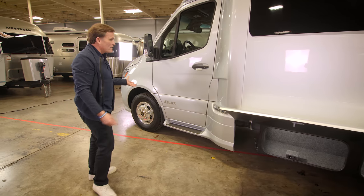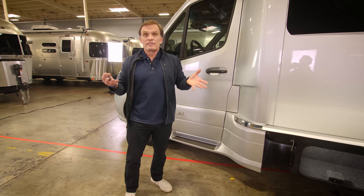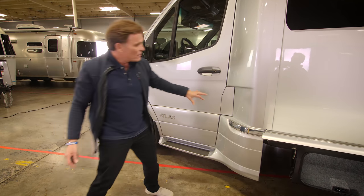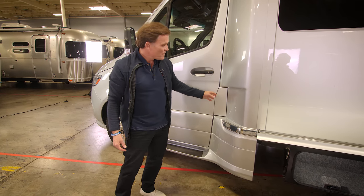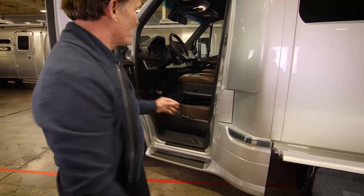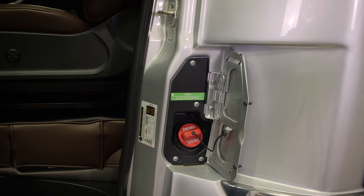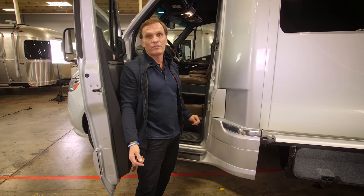Coming around to the driver's side with those really nice beefy mirrors — a lot of people ask where to fill up the diesel because it's not obvious. It's integrated into the door system, so when the door is closed you can't get to the fuel filler cap. Simply open the door and you have your fuel filler — an ingenious way to prevent someone from borrowing your diesel while you're out on an adventure.